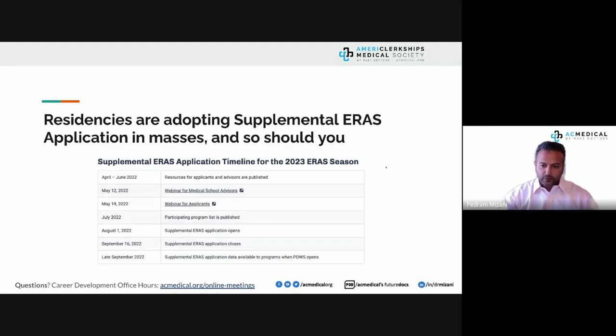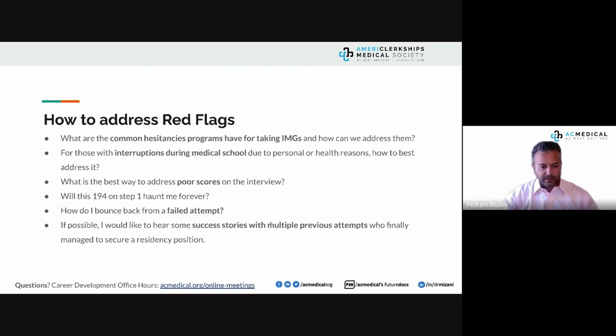Here is the supplemental ERAS timeline for 2023: resources available now through June, attend the webinar on May 19th, get the list of participating programs in July, and begin submitting your ERAS application August 1st. The supplemental ERAS application closes in late September, and your MSPE will be released at the same time as your ERAS — just as it was last year.